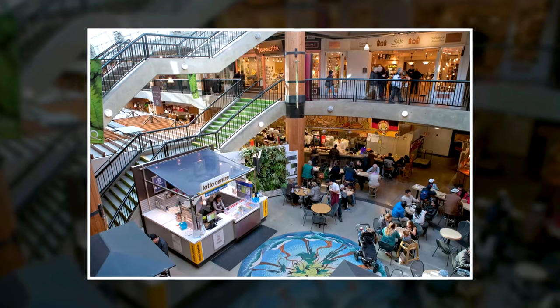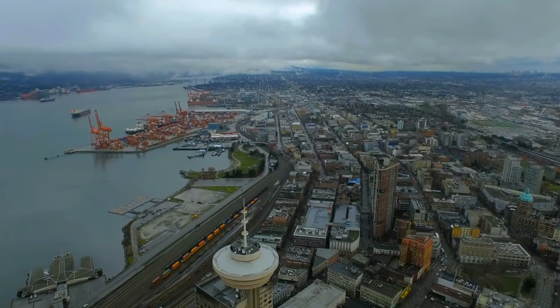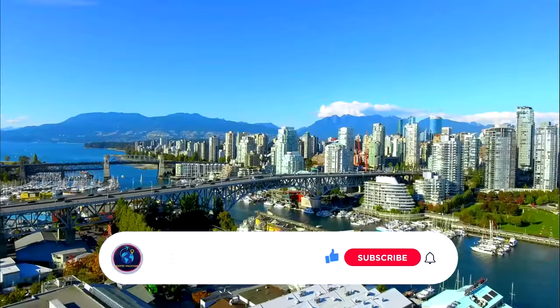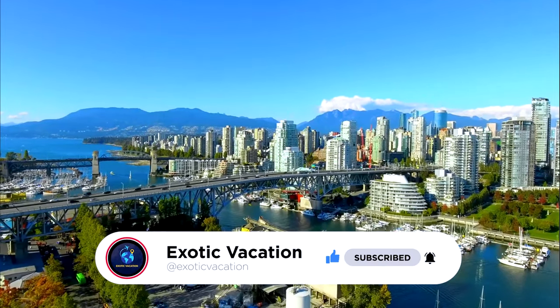From shopping to eating out, sightseeing to adventure activities, there's something here for everyone. I'll be showing you all of that and more so you can make the most of your time here. Don't forget to like this video and subscribe to our channel for future videos.